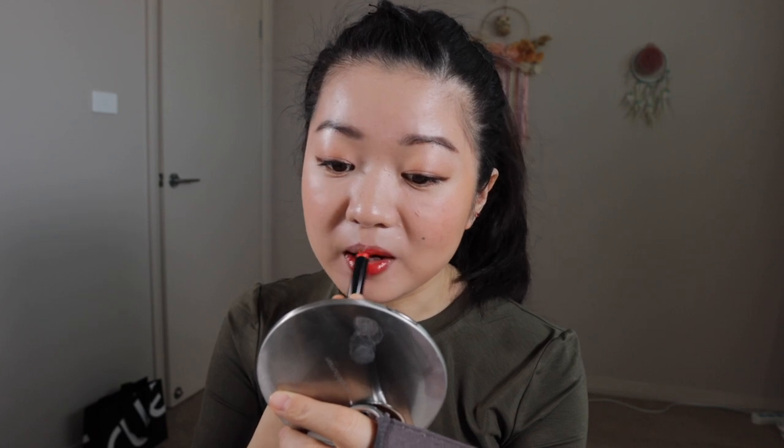To tie together the whole look I'm going to be using a pretty bright lipstick — this is Fire by Victoria Beckham, and it's a vibrant orangey red. For the edges I want to blend it out with a lip brush.